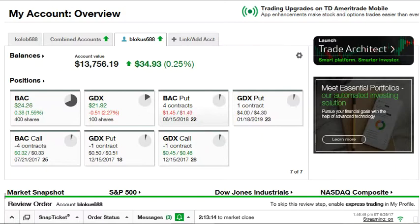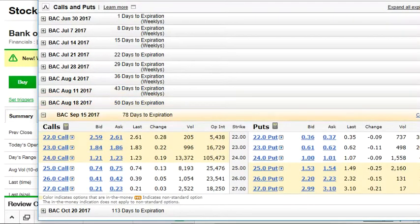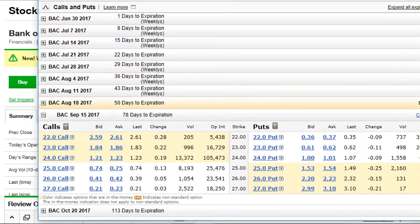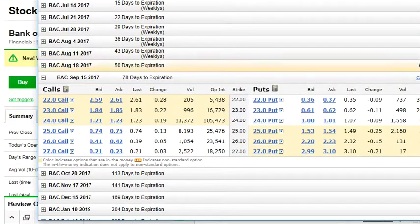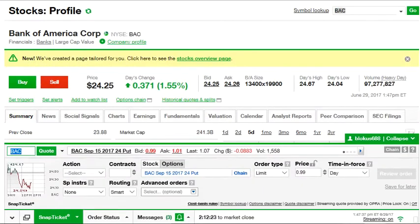If Bank of America goes down to $21 or $20, you can use the $22 put options — either sell the shares or sell the puts for their value — and use that money to buy back the lower put options. Now let me briefly talk about the risk when you sell an option. If you sell the $24 put with Bank of America at $24.23, the price is about $0.99 per contract.